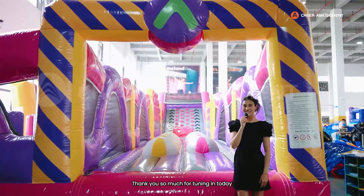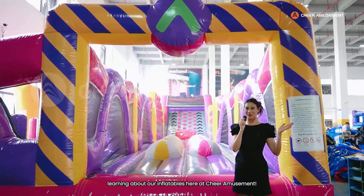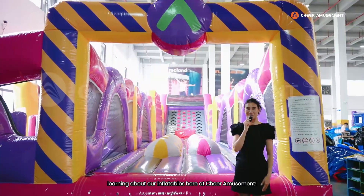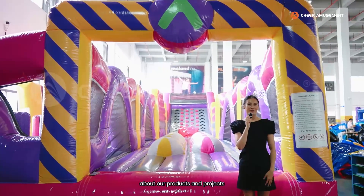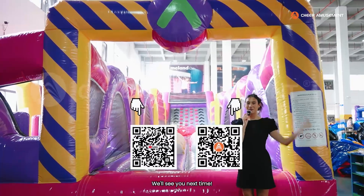Thank you so much for tuning in today and we hope you had a fun time learning about our inflatables here at Cheer Amusement. You can stay updated with us and learn more about our products and projects through the links below. We'll see you next time.